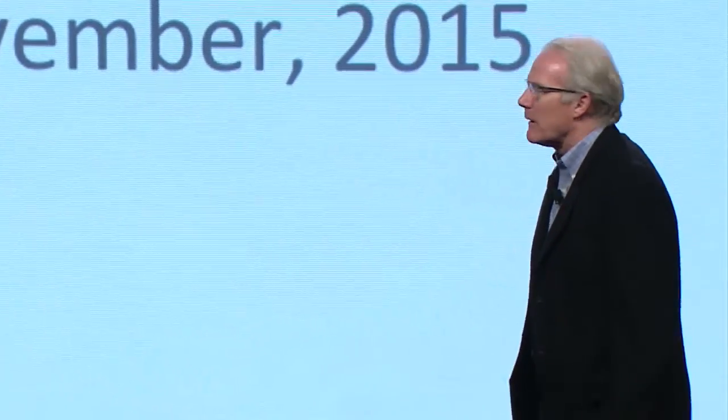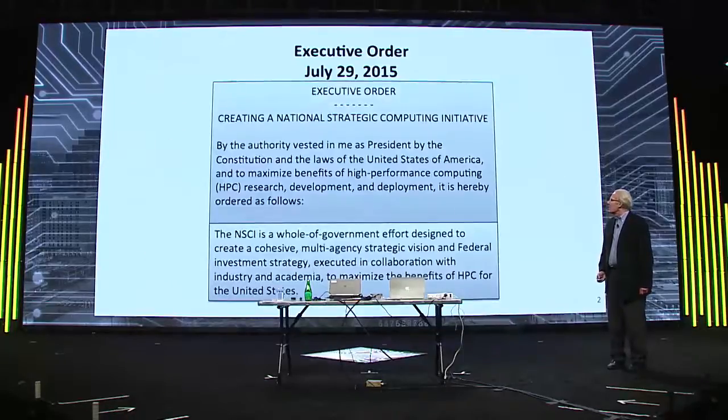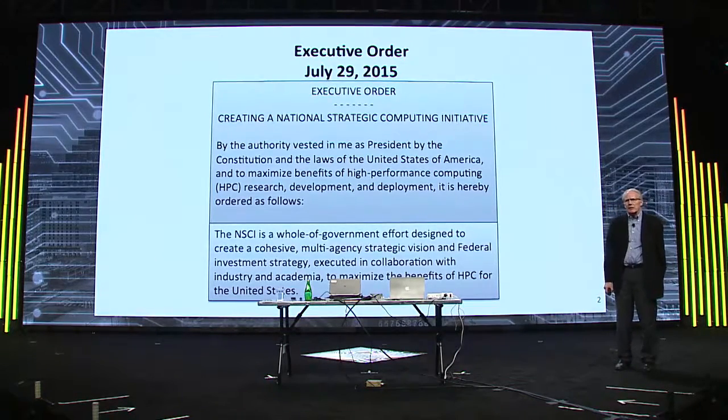It's great to have these back-to-back presentations of two major initiatives in high-performance computing. I'm Randy Bryant — normally a faculty member at Carnegie Mellon but have spent the past year at OSTP. Many of you know that on July 29th, the president signed an executive order creating the National Strategic Computing Initiative, and what that means is a lot of what we're discussing today.